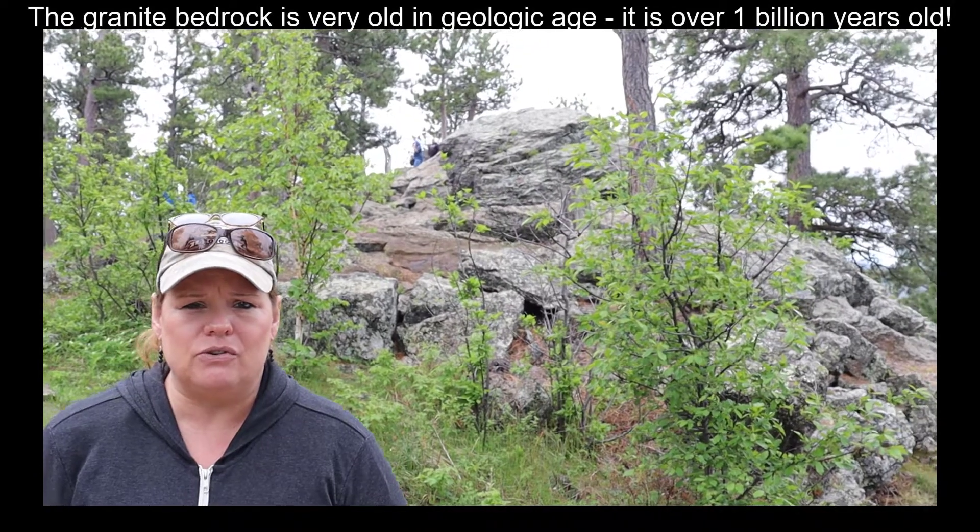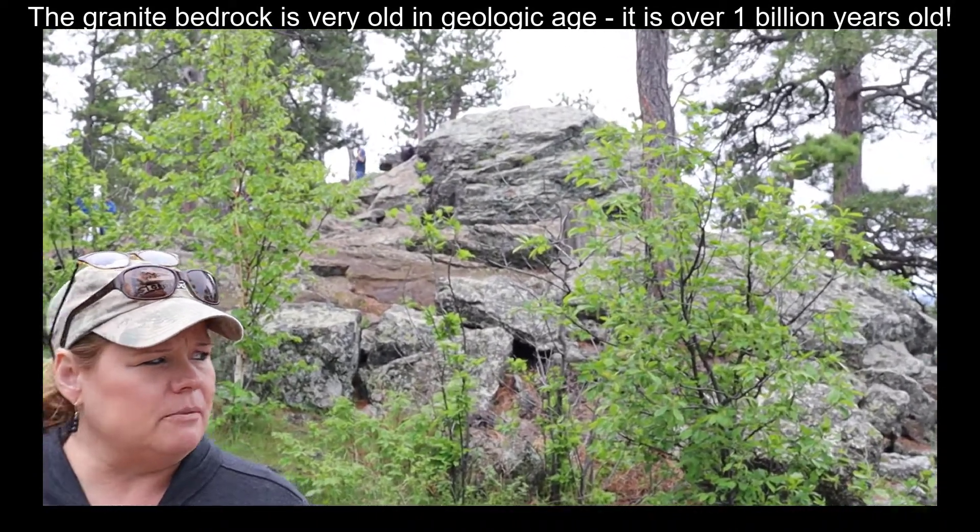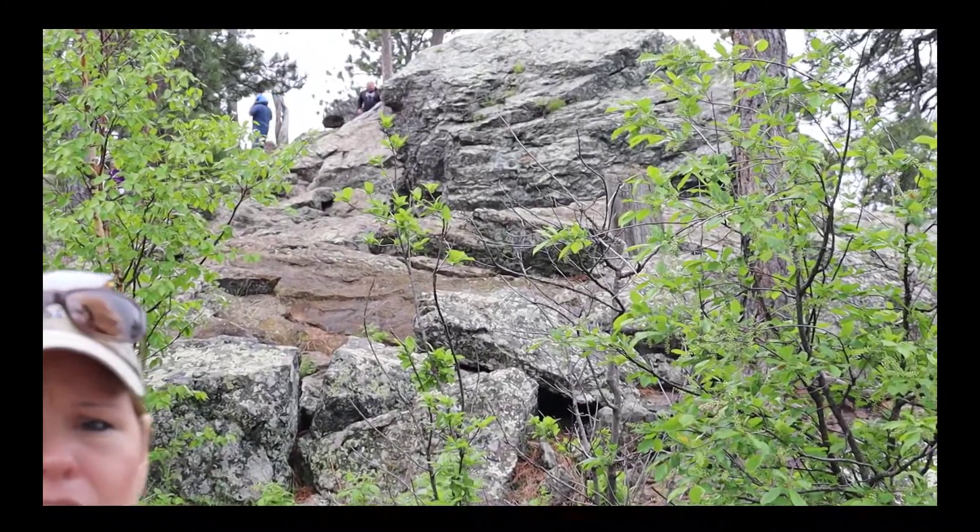Those fractured rocks were sedimentary rocks primarily, such as the rocks that were in Hot Springs where we have the mammoth site where all the mammoths fell into the sinkhole. This granite is very, very old — we're talking over a billion years old — putting it in the Precambrian timeframe on the geologic time scale, and it is very durable.